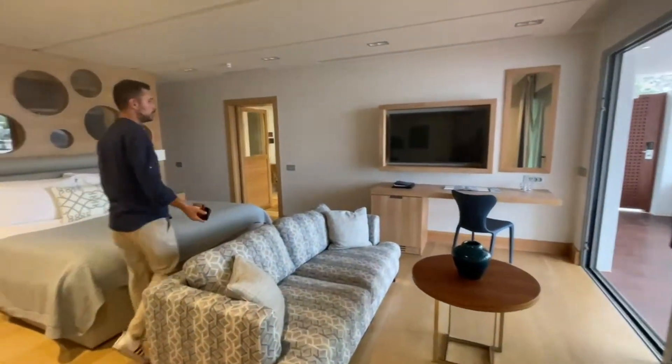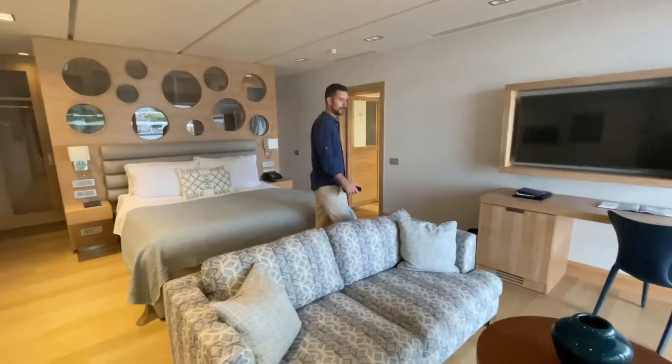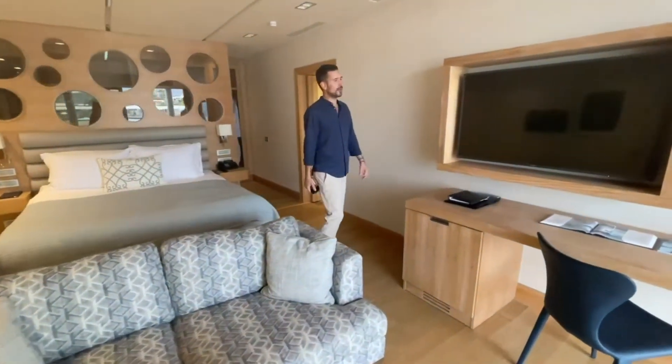So you have the master bedroom, nice open plan configuration, a nice relaxing sofa area, and a huge TV.